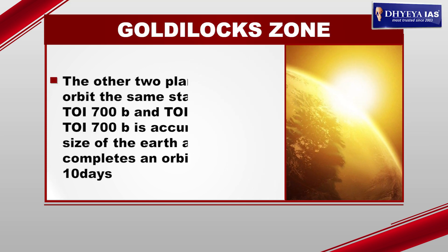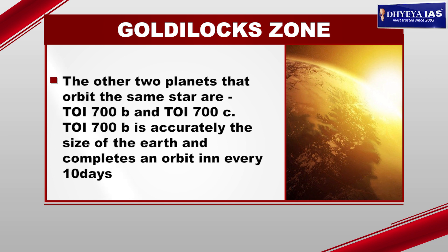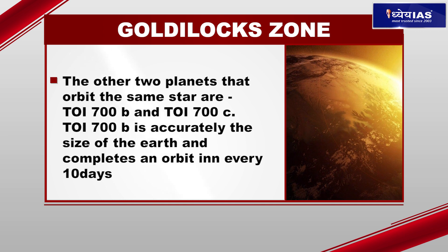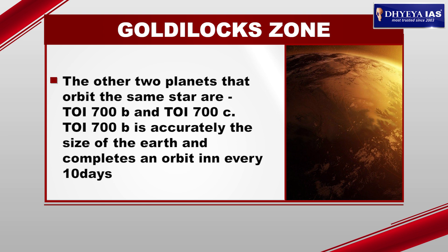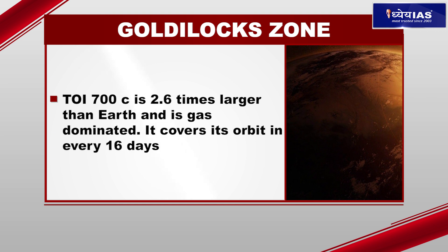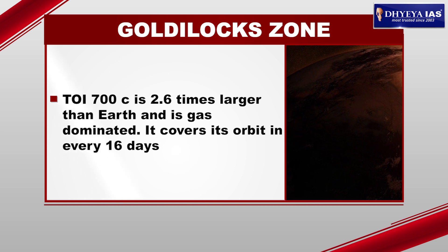The other two planets orbiting the same star are TOI-700B and TOI-700C. TOI-700B is accurately the size of the Earth and completes an orbit every 10 days, whereas TOI-700C is 2.6 times larger than the Earth, is gas-dominated, and covers its orbit every 16 days.